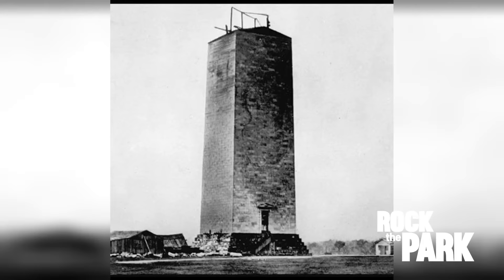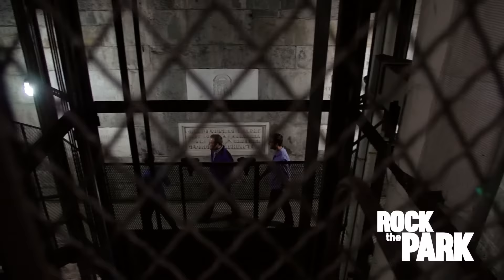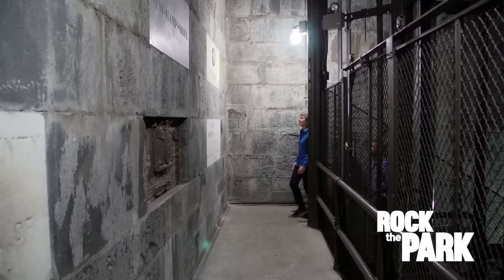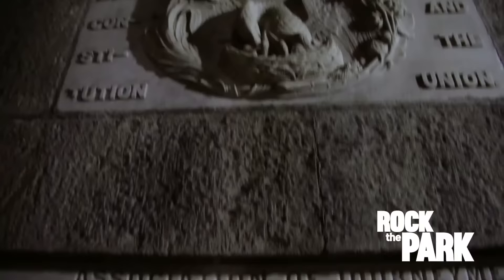The inner walls of the monument tell a story about how this amazing structure was built. Work started in 1848. Six years later, it stopped. The Washington Monument was only about 150 feet tall when it stopped for 20 years because they ran out of money. When construction started again, the marble came from a different quarry. That's why the monument is lighter on the bottom and darker at the top.